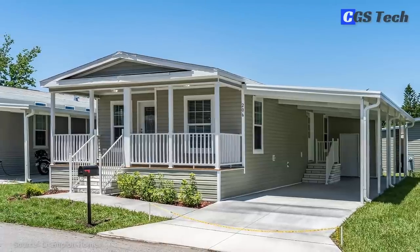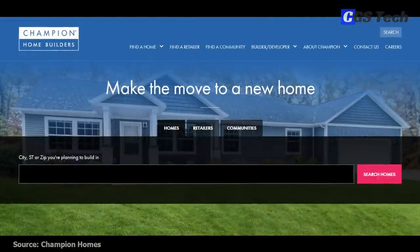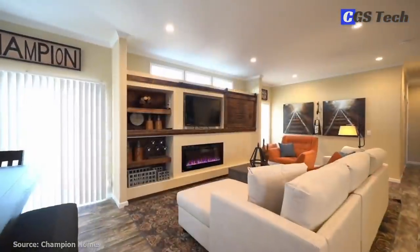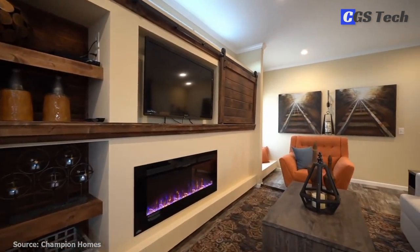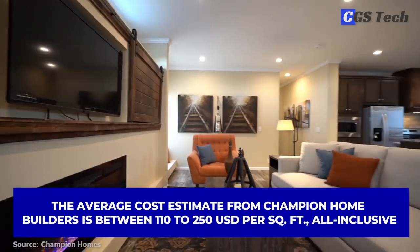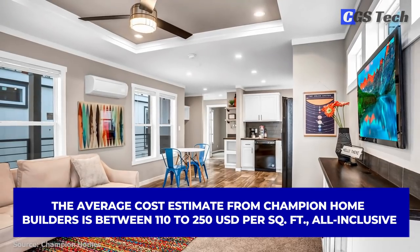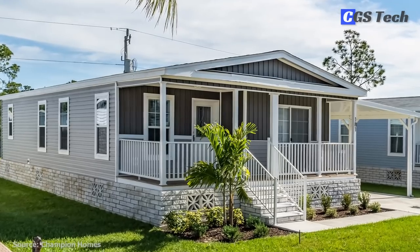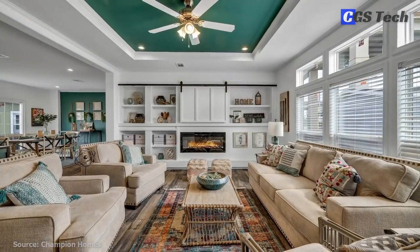You can view home plans for any region on their website using the Find a Home search, or visit their retailers locally. The site work is coordinated by one of the retailers or home builders you purchase the home from. The average cost estimate from Champion Home Builders is between $110 to $250 per square foot, all-inclusive, meaning that the cost of the home module, labor, and site work are included.